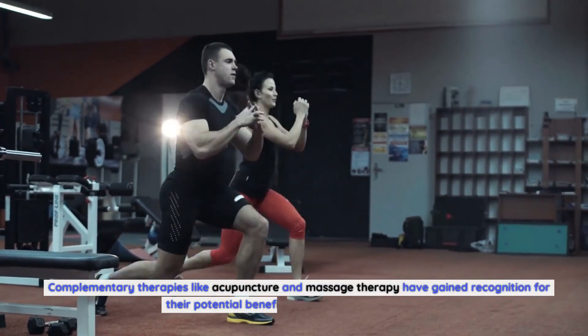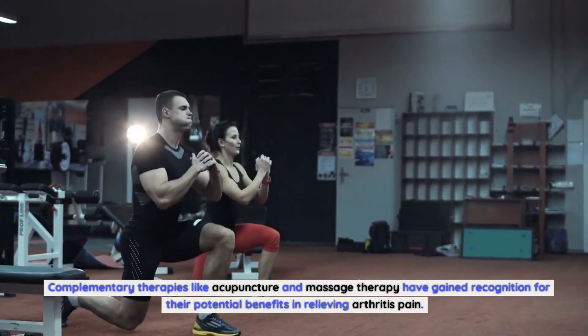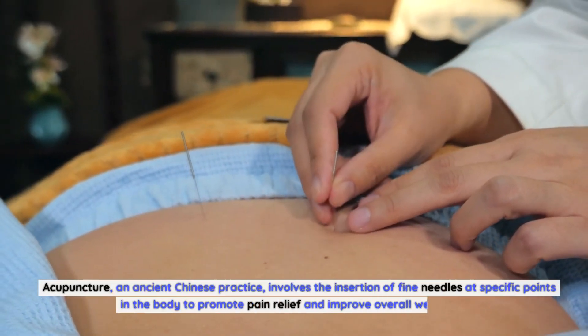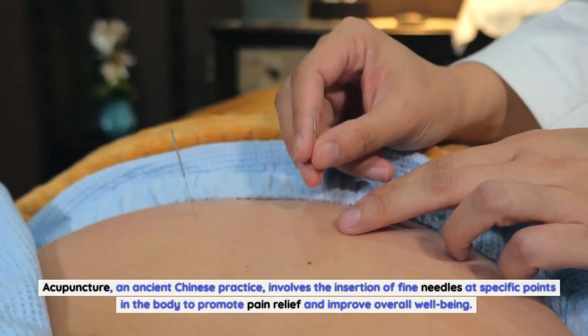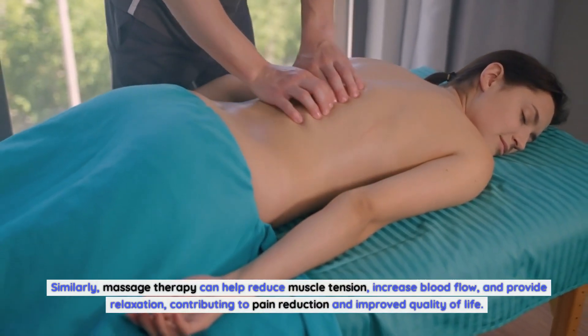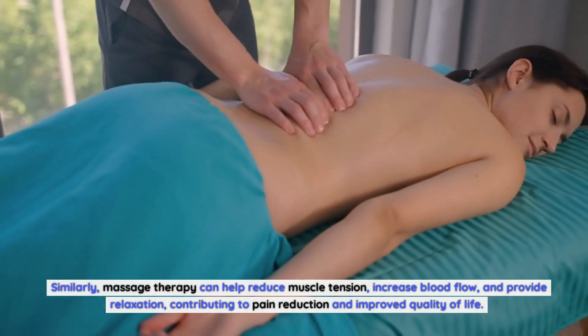Complementary therapies like acupuncture and massage therapy have gained recognition for their potential benefits in relieving arthritis pain. Acupuncture, an ancient Chinese practice, involves the insertion of fine needles at specific points in the body to promote pain relief and improve overall well-being. Similarly, massage therapy can help reduce muscle tension, increase blood flow, and provide relaxation, contributing to pain reduction and improved quality of life.